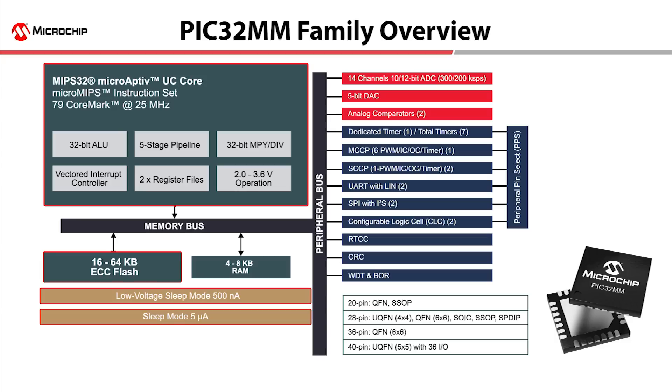Integrated analog peripherals include a 12-bit ADC, a 5-bit DAC, and two comparators.